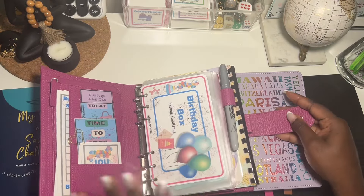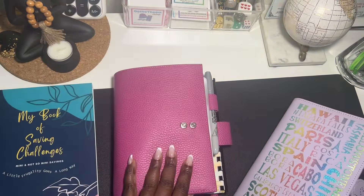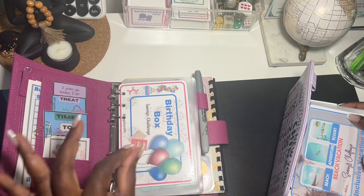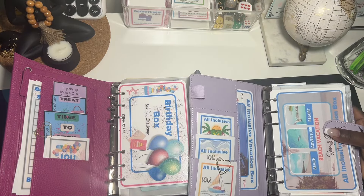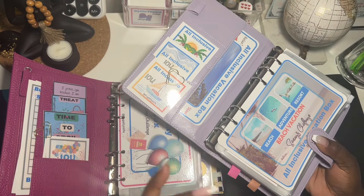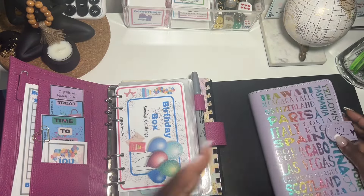We have the birthday box, which is a crowd favorite, and the new up-and-coming all-inclusive vacation box. This is my beautiful moon-term binder that I purchased — it gives me so much joy. The color alone is gorgeous. This binder was gifted to me by Cash Beer Mama. I absolutely love it. I took out the original envelopes because they were bending, and it came in perfectly for this all-inclusive vacation box storage.